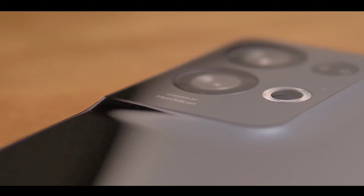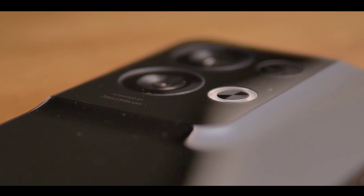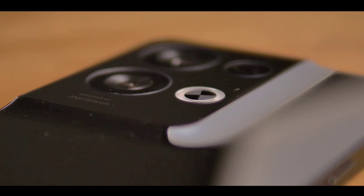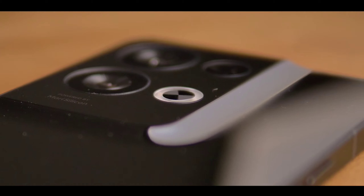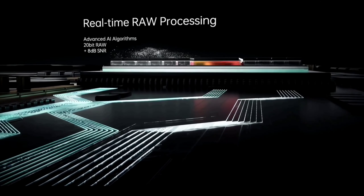If you want a flagship phone at the best price point with good flagship specs, the Realme 10 Pro is going to be an amazing choice. It features a new silicon chipset from Snapdragon — the Qualcomm Snapdragon 780G 5G SoC — offering high flagship performance with a high clock speed and 4nm AI technology.